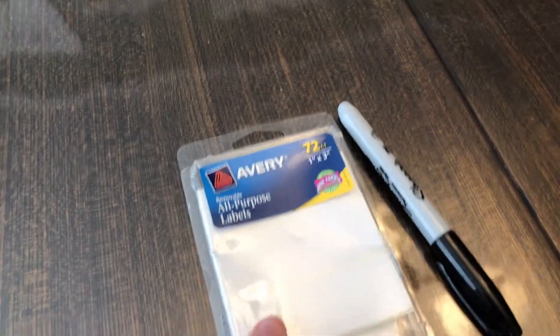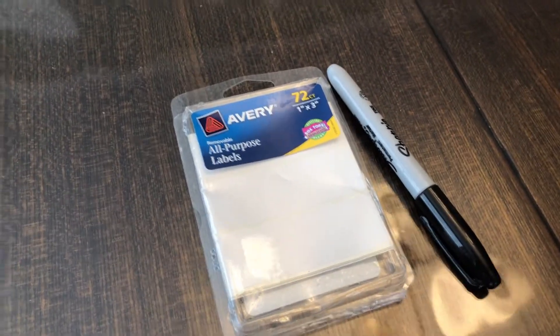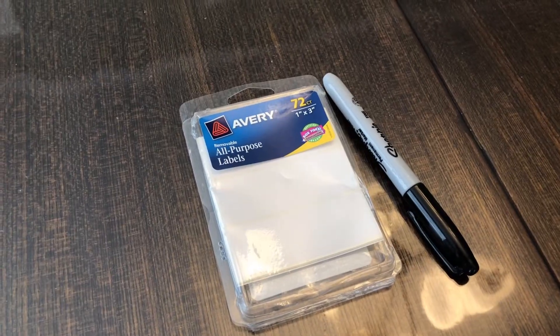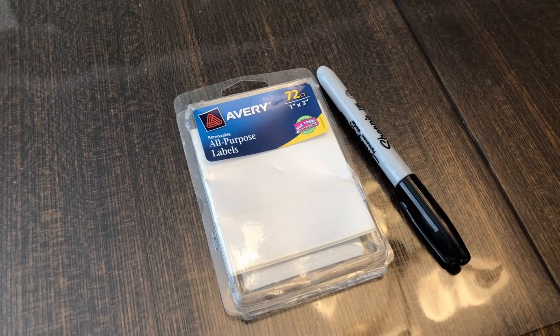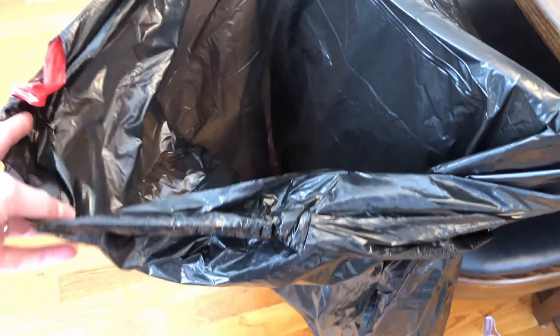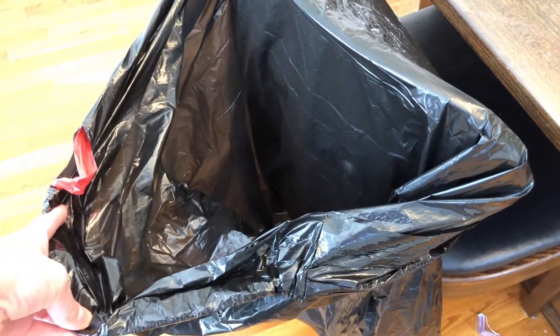I just have my all-purpose labels with a Sharpie — I'm going to use this today to label my baskets and containers. I don't have a label maker, but I figured this would get the job done. And then on the back of the chair I have a trash bag already set and ready to go to start throwing stuff away.